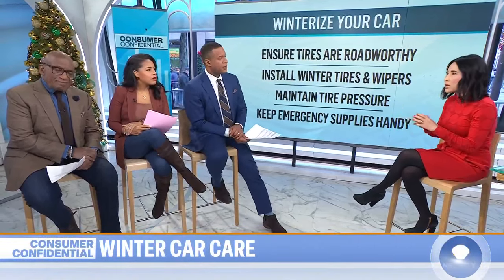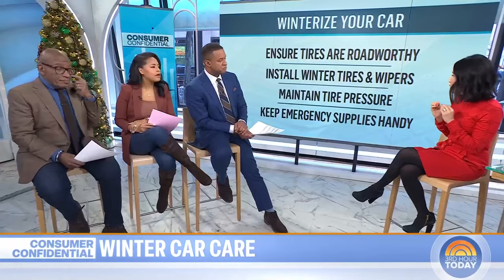Tire pressure is very important year-round. You should be checking it at least once a month. Don't look at the numbers on the side wall of the tire — look in the door jamb. That's the correct pressure for your particular vehicle, or check your owner's manual.